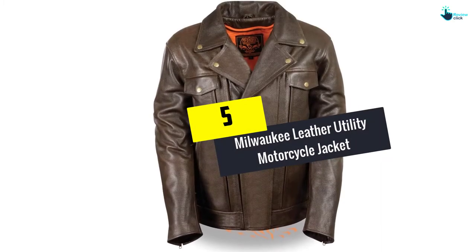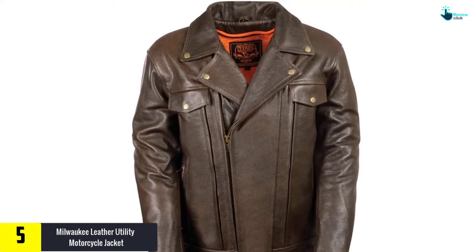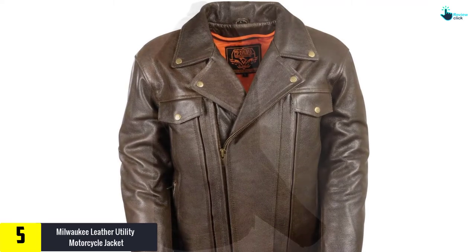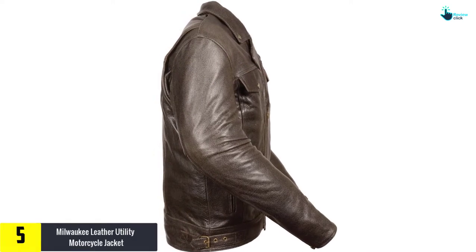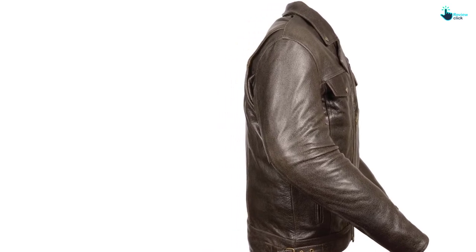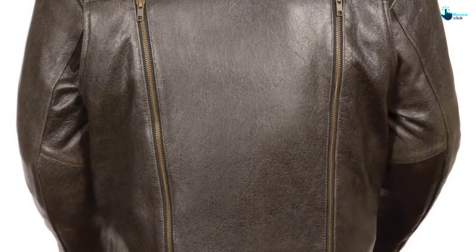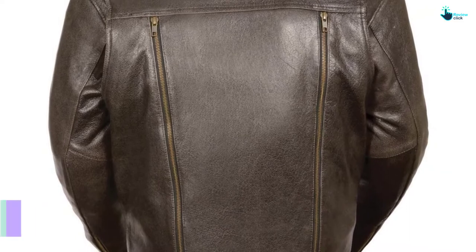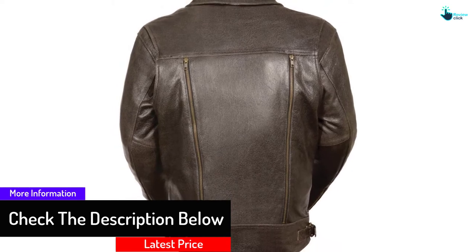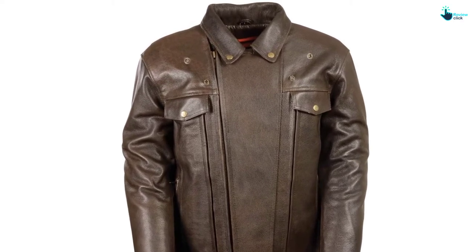Starting at number 5, we have the Milwaukee Leather Utility Motorcycle Jacket — the iconic brown cruiser jacket. Milwaukee Leather is known for making some of the finest leather motorcycle jackets for men, and this is a good example of their work. Ranging from a size small to 5XL, this jacket is designed for bikers of all sizes and ages. The thick, retro leather makes this jacket heavy at 8 pounds, but also guarantees a good level of protection even without added armor or padding. The side pockets are small, but the inner pockets are not, so you won't struggle to fit your essentials in. The jacket can be zipped up to the chin, and the traditional folded collar adds comfort and protection to the neck area.